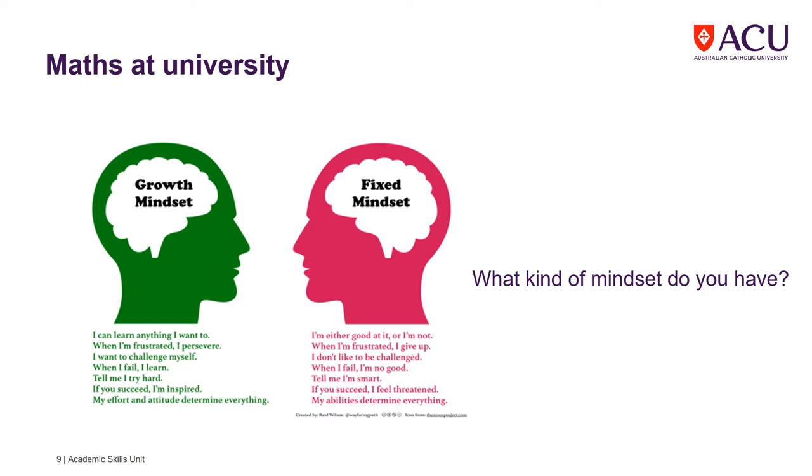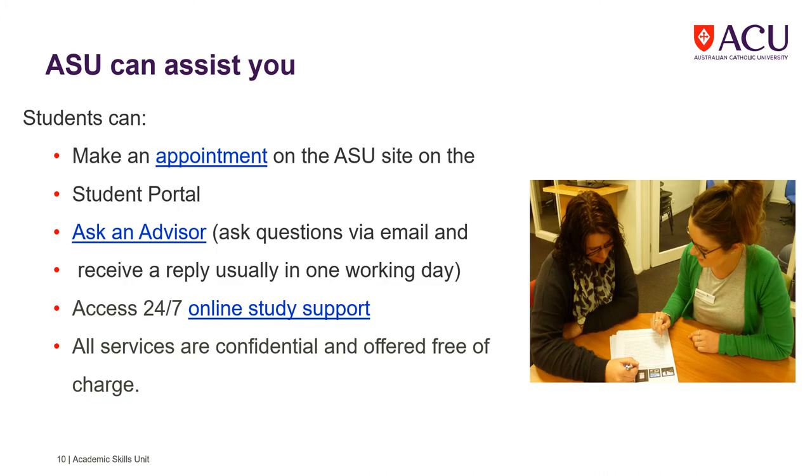How you study maths is different from how you study for other units in your courses. We recognise that students come to university from a variety of different backgrounds and experiences with mathematics, so academic skills advisors are available to provide you with maths support.